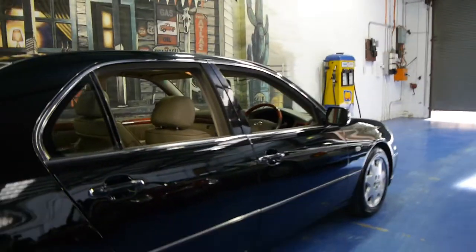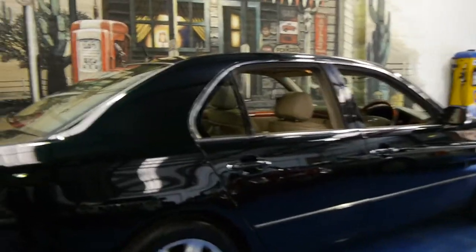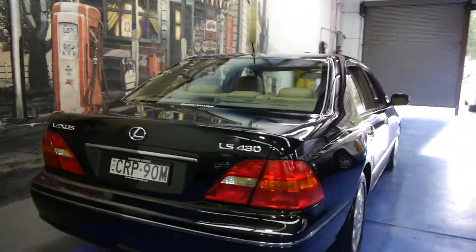However, it had 440,000 kilometres. As it was driven predominantly on the freeway, the car still drove absolutely perfectly. I sold that a few years ago now, and it's probably now got well over half a million kilometres.